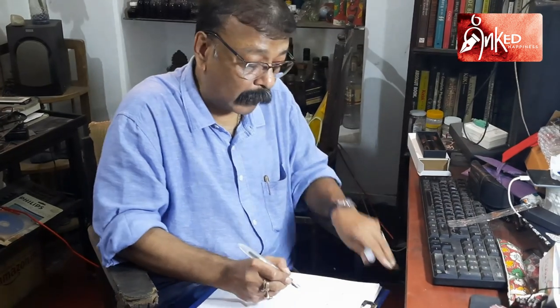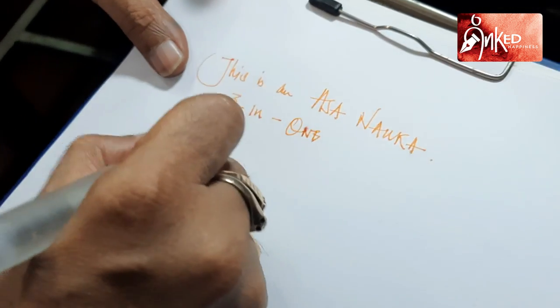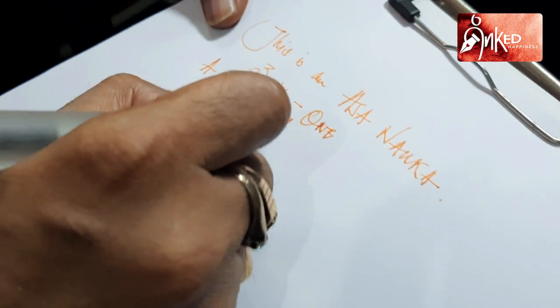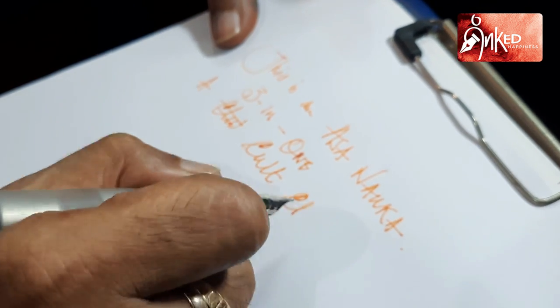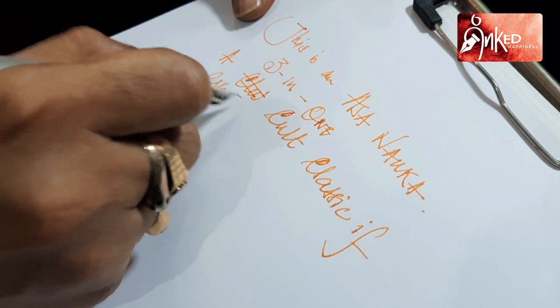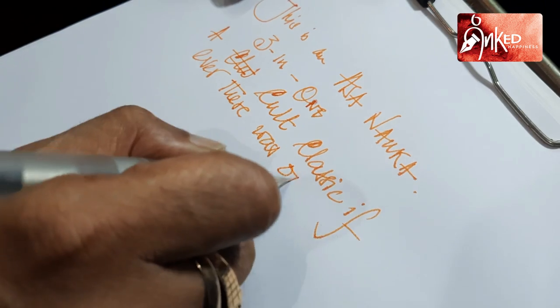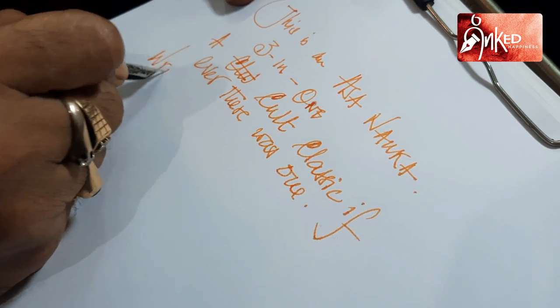Before I end, there is one thing that I want to share with the fountain pen lovers community here. I want to say this from the bottom of my heart. Subramaniam is a one-man army, and quality pen turners are becoming as scarce as unicorns. You cannot just walk into a store and buy a hand-turned, customized pen just off the shelf, because sourcing of parts is extremely difficult these days.